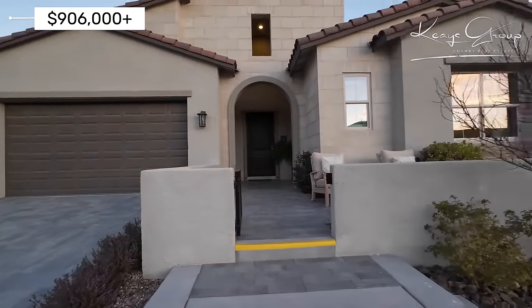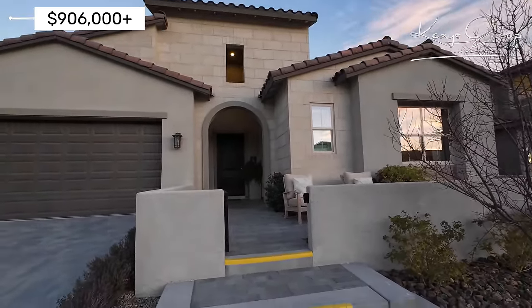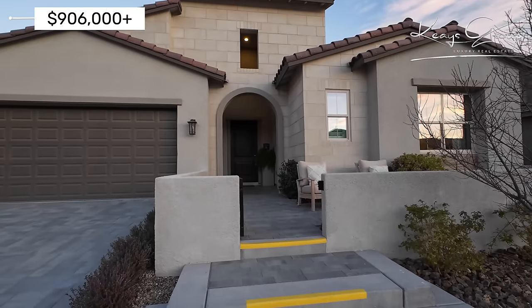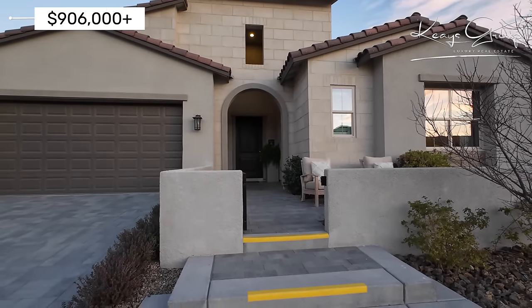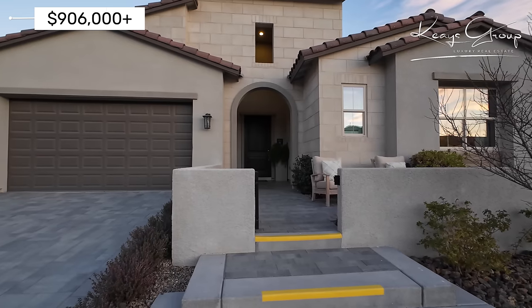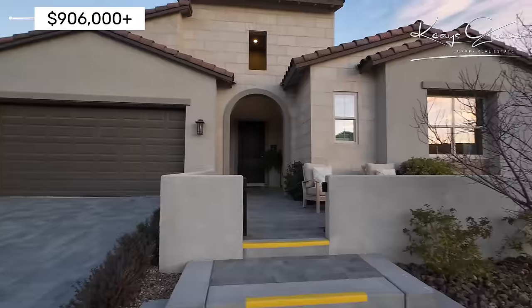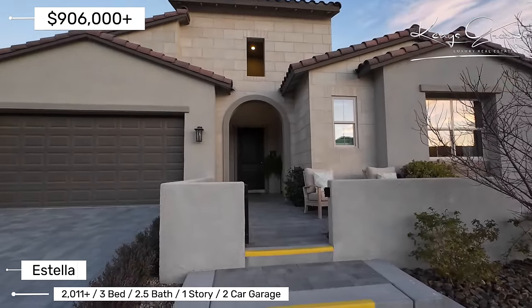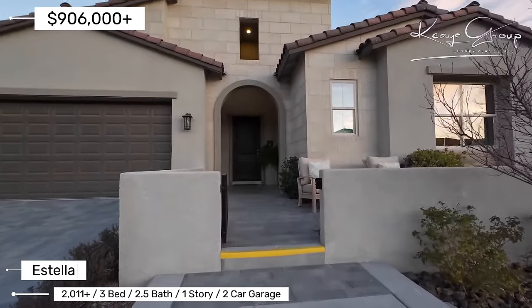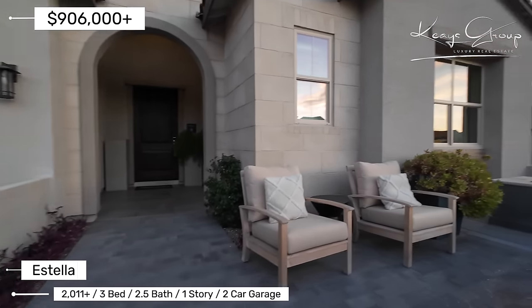Acadia Ridge is a single-story community that also offers two-story homes. You'll have the floor plan as a single-story, and then you can opt to bump up and get an upstairs on it. This is the Estella home, modeled here as a single-story. When you add the second floor, it becomes the Estella Elite. If you see 'Elite,' that means it has two stories.